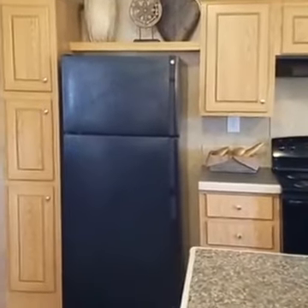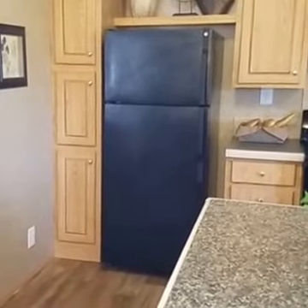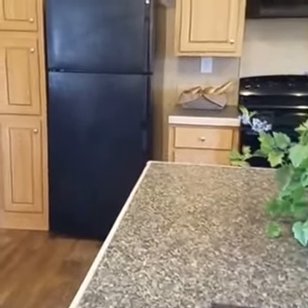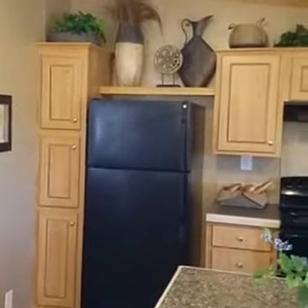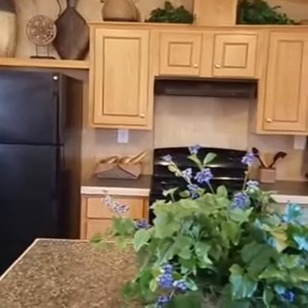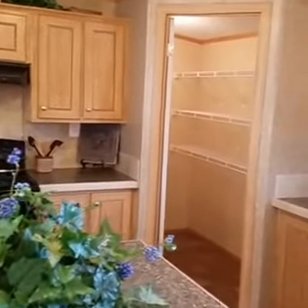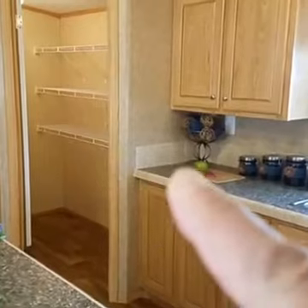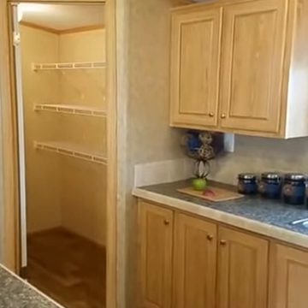As you choose and customize the home, you have the opportunity to pick out your countertop styles, the cabinets, your flooring, ceiling, accent walls, and several different customizable features. In this home, we've featured ceramic tile backsplashes behind the counters. We've also complemented that with a ceramic tile edge.